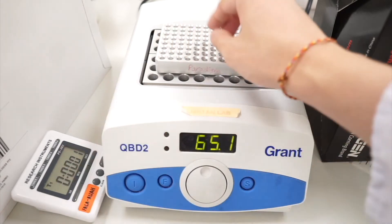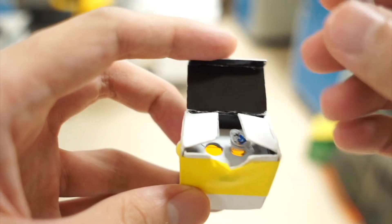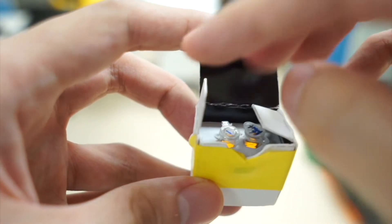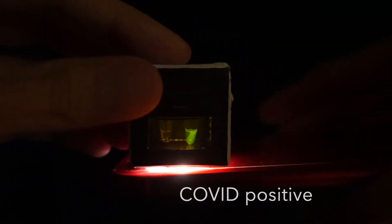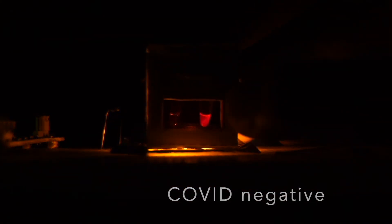After incubating for half an hour to an hour, the user can use our lightbox to determine the results. Using the phone's LED as an illumination source, if the sample shows green, this indicates the test is positive. If the sample appears red when illuminated with a yellow LED, the result is negative.